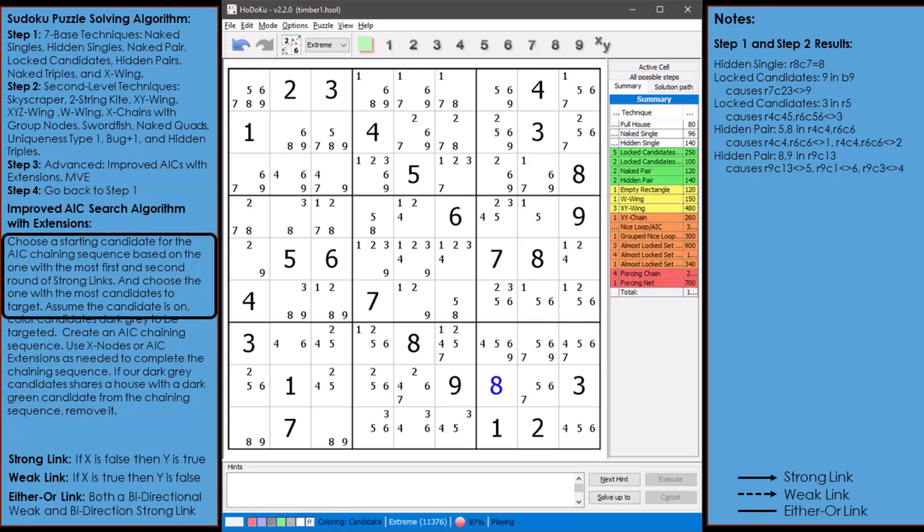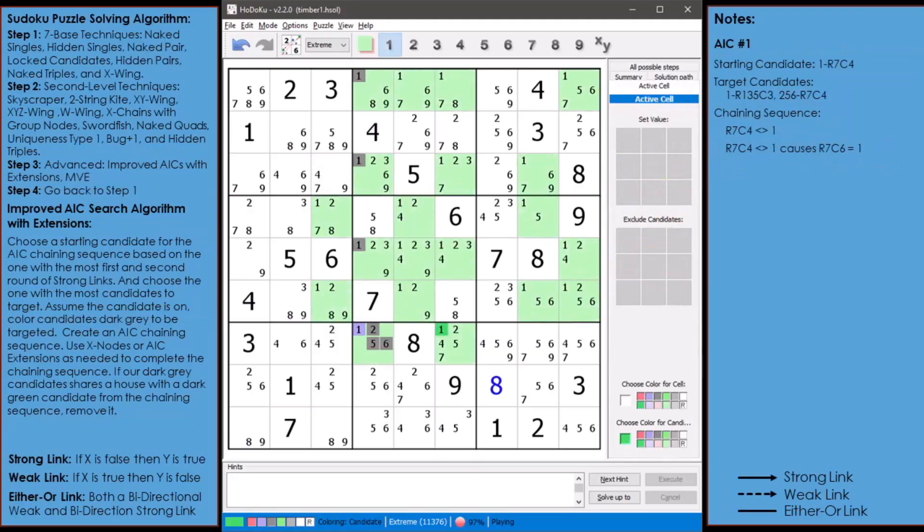Based on the algorithm's recommendations, I have chosen the one in cell 7,4 to be the starting candidate of our first AIC chaining sequence. The target candidates are highlighted in dark gray, and the first strong link in the chaining sequence is showing. A chaining sequence is composed of nodes and links. A node is a single candidate or a group of candidates — a group node. A link is a type of relationship between two nodes. Between the one in cell 7,4 and the one in 7,6, there is a strong link. A candidate colored purple means we are pretending it is off, and a candidate colored dark green means we are pretending it is on.